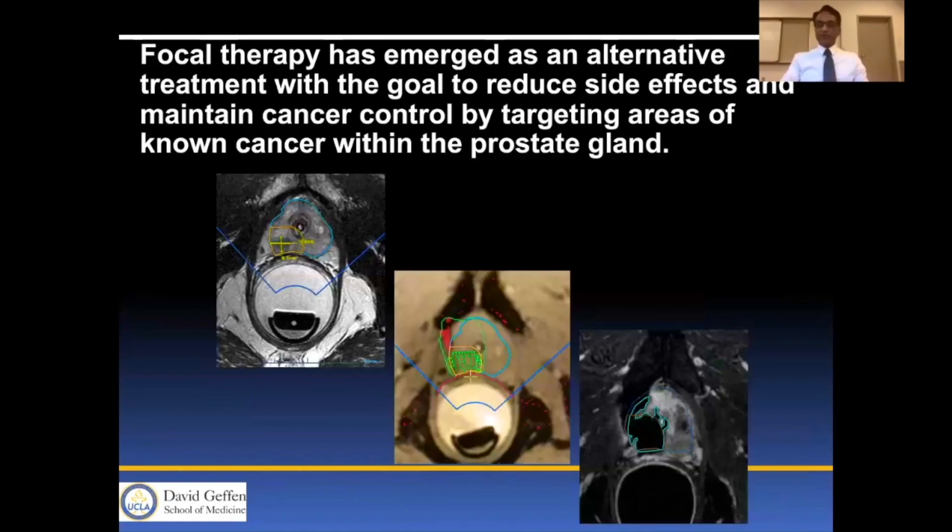Focal therapy has emerged as an alternative treatment with the goal of reducing side effects and maintaining cancer control by targeting areas of known cancer in the prostate gland.